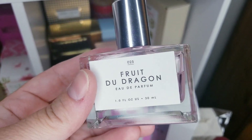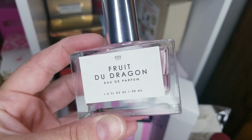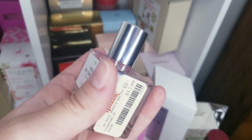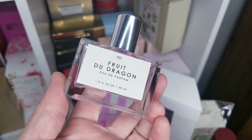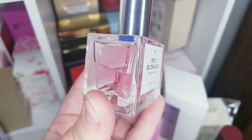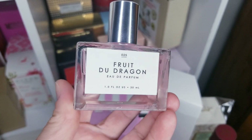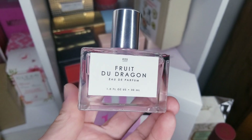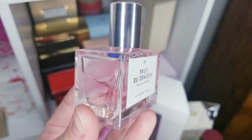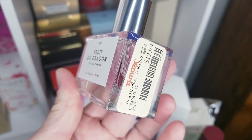Let me start with this one — Parfum du Monde, I think it's called Fruit du Dragon. This was $12.99 and I was just blown away. This smells really, really good — super fresh, a little sweet. It's dragon fruit, and I think it has mango in it too. It smells great.